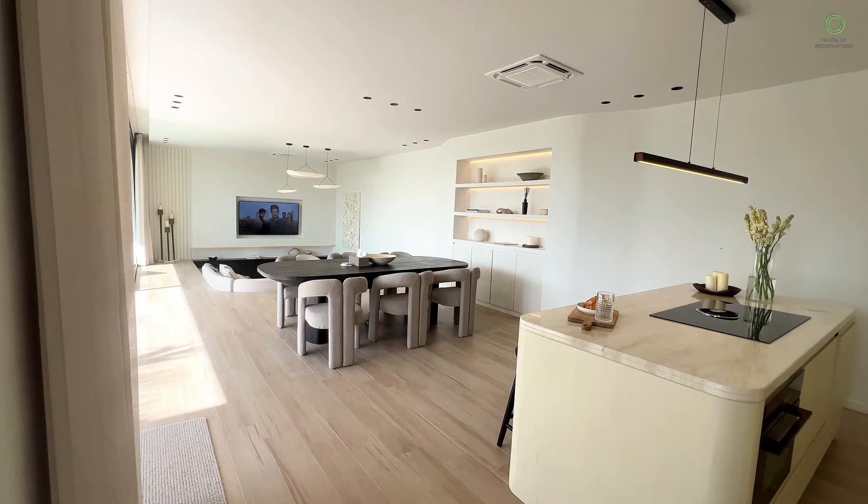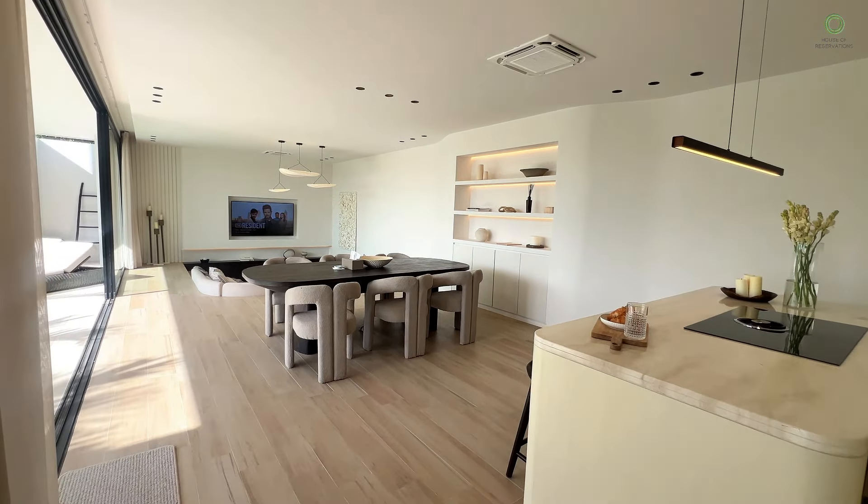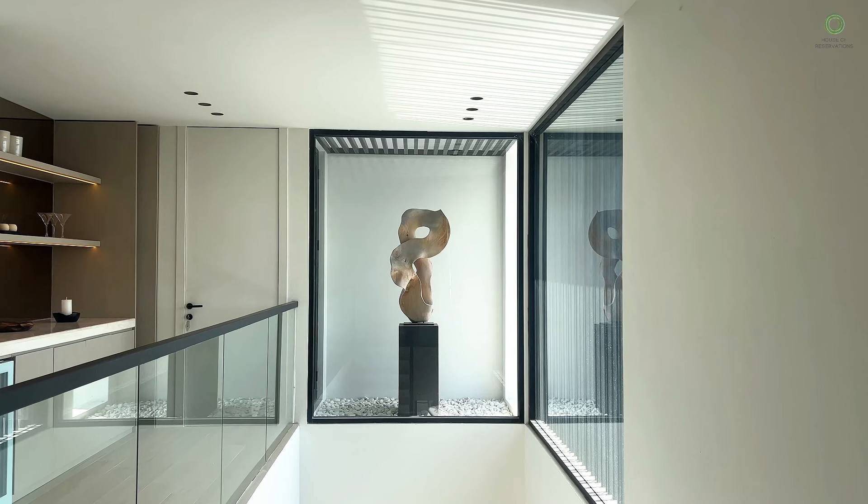Every inch of this place has been designed by a VAMUS craftsman, so you're in for some serious luxury.